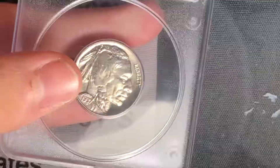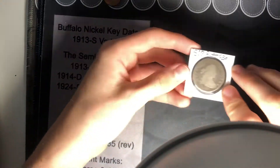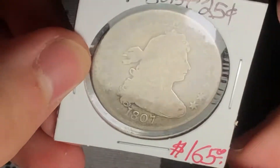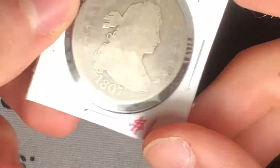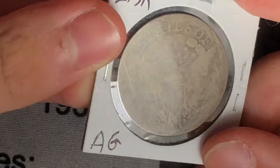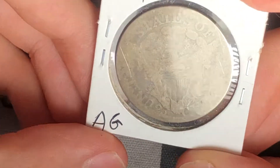The second one I got is my first Draped Bust silver. I got this piece for $155 — another great deal. It's an 1807 quarter, AG3, price guide is $400. I love the '25C' on there; they only did that on the quarter. Great, plus pointed, and I love that.